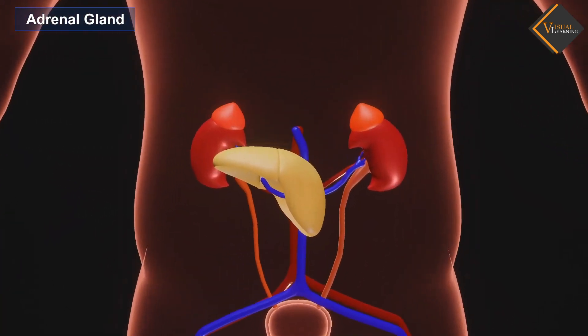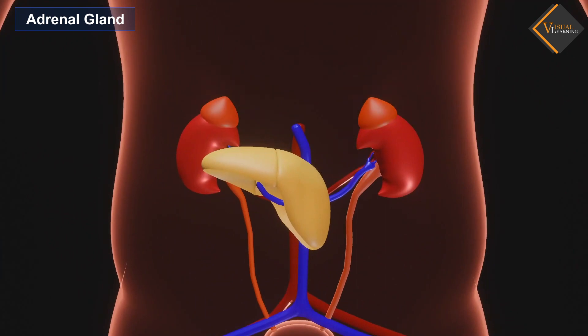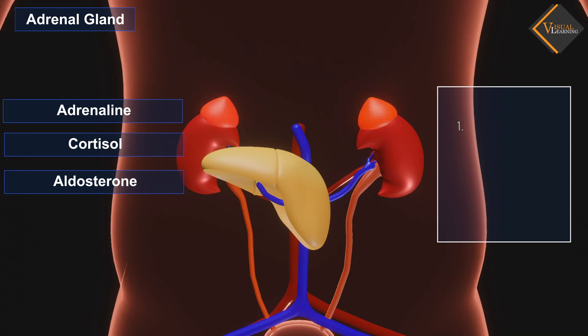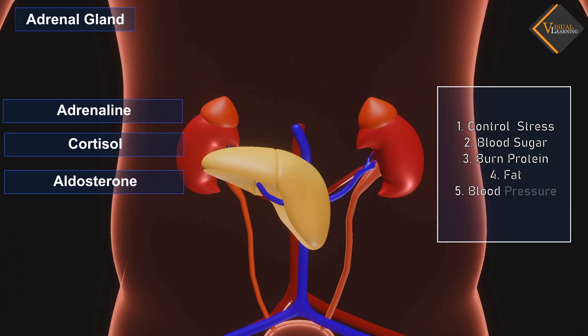Adrenal gland: These glands are located on top of the kidneys and produce hormones such as adrenaline, cortisol, and aldosterone. These hormones control stress, help control blood sugar, burn protein and fat, and also regulate blood pressure.